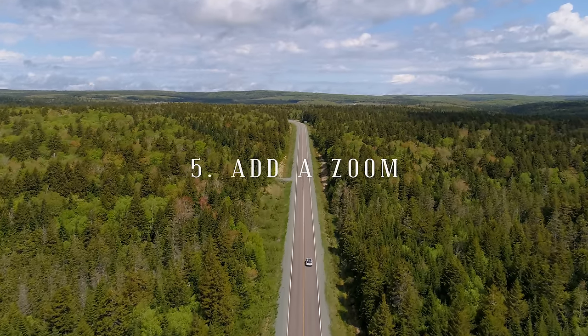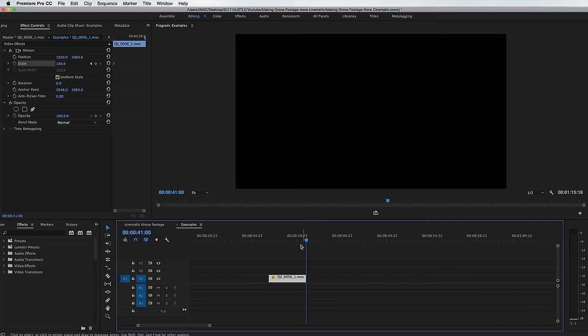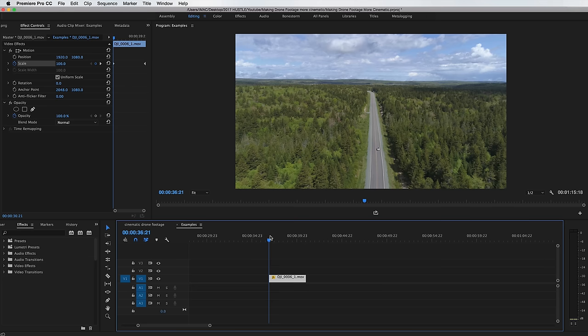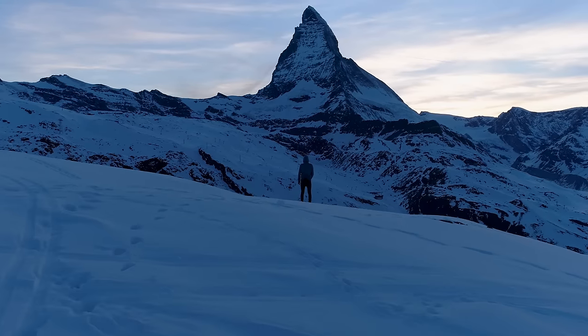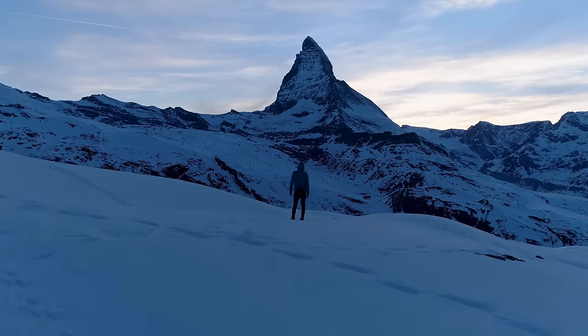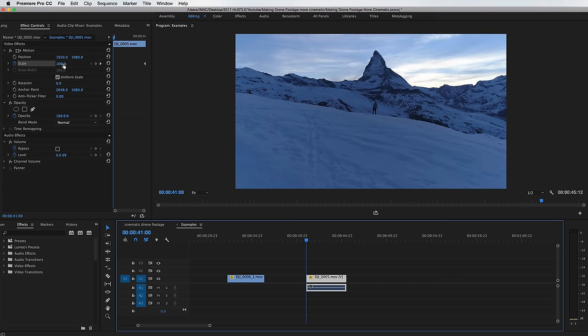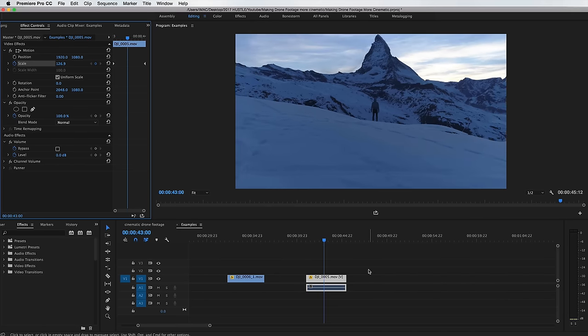Number five: try adding a zoom. A zoom is a really easy way to create cinematic drama in your shot. You can add just a straight zoom — make sure it's really small, not too pronounced or obvious. Make it small and smooth so it just draws the viewer in really slowly. You can also do something cool like the dolly zoom effect, which is basically moving your drone forwards while zooming out digitally at the same time. It creates this really cool warping effect and really draws in the viewer.